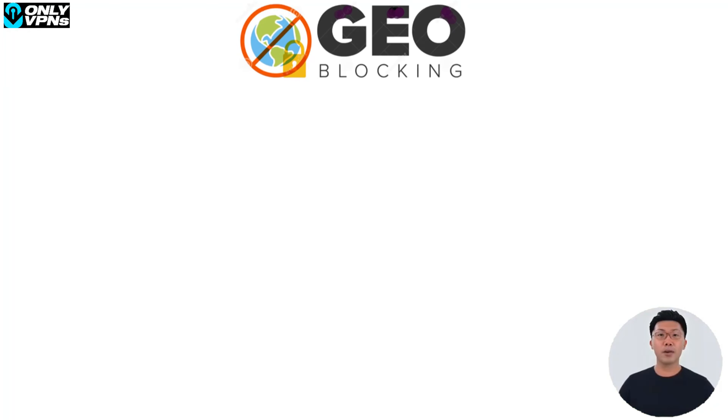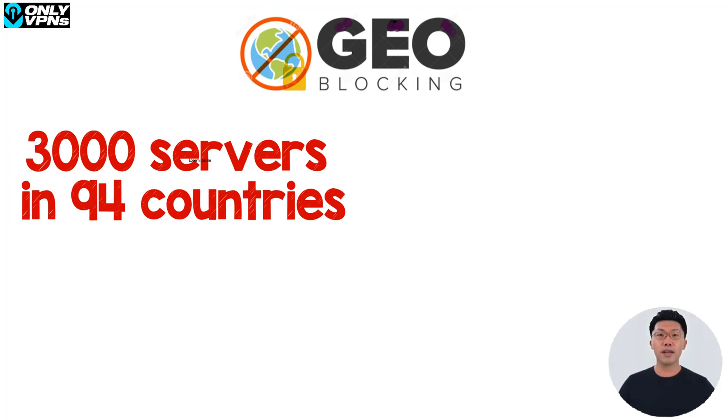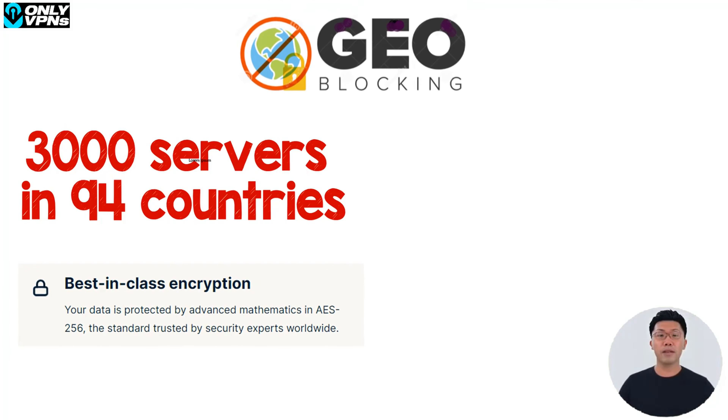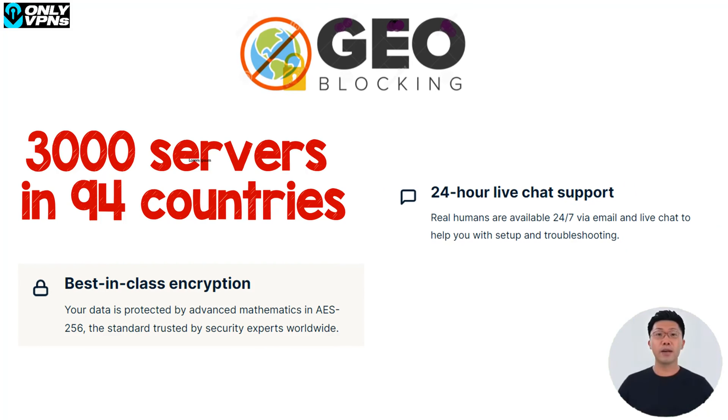Those limitations won't allow you to bypass any geo blocks and unlock Netflix or enjoy safe torrenting. On the other side, there's ExpressVPN, which offers 3,000 servers in 94 countries, a verified no-logging policy, military-grade encryption, and reliable 24/7 support. Moreover, ExpressVPN has the fastest speeds on the market, and combined with the fact that it works with Netflix and many other streaming platforms.